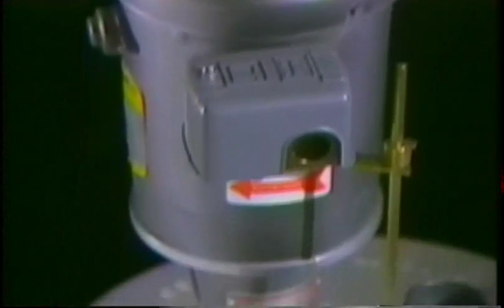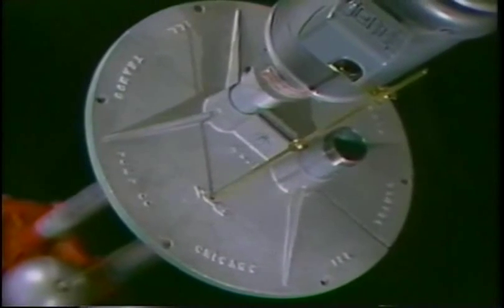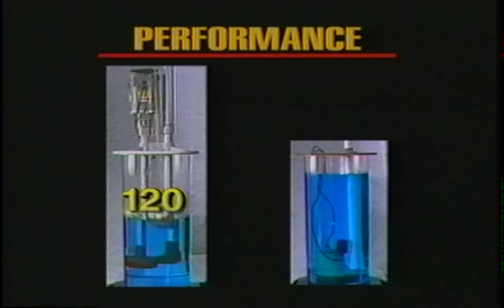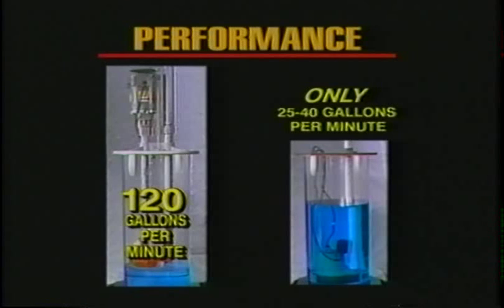You can put your trust in a Tramco sump pump because when it comes to dependability, you can't beat a Tramco to keep your basement free from flooding. That means performance, and the vertical tower design of a Tramco really does the job. With a 2-inch pipe delivering over 100 gallons a minute of outflow capacity, it is far superior to submersible pumps, which are rated at only 25 to 40 gallons per minute.